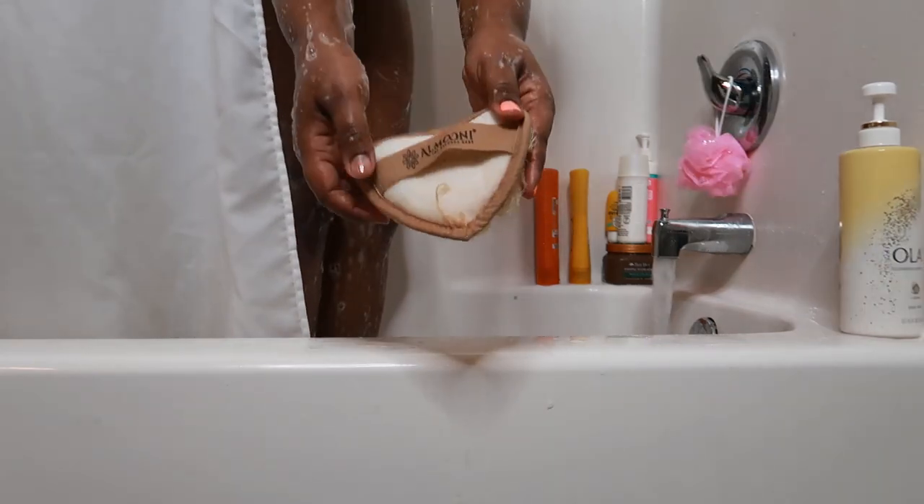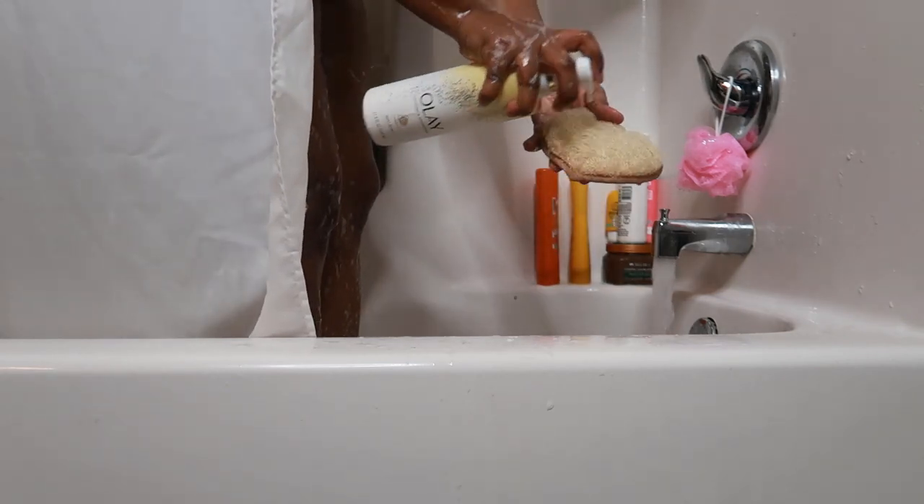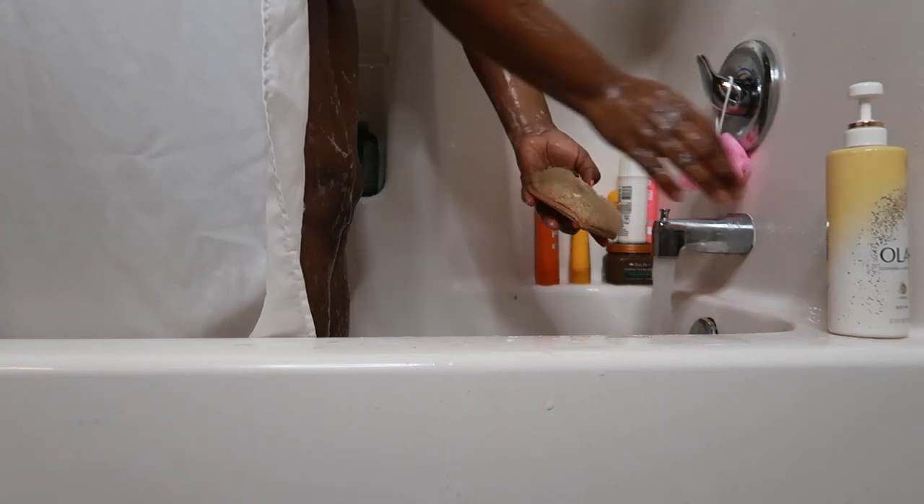I'm using an actual loofah that I picked up on Amazon. It's by this brand called Almoony — it came in a pack of three. I use this especially on my legs since I was going to shave them.